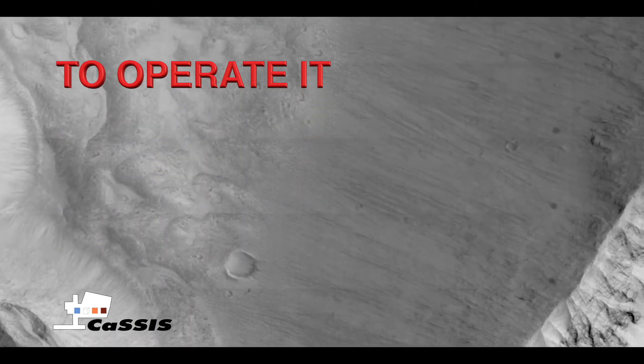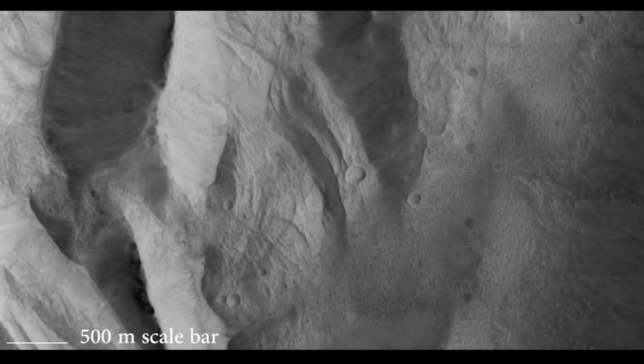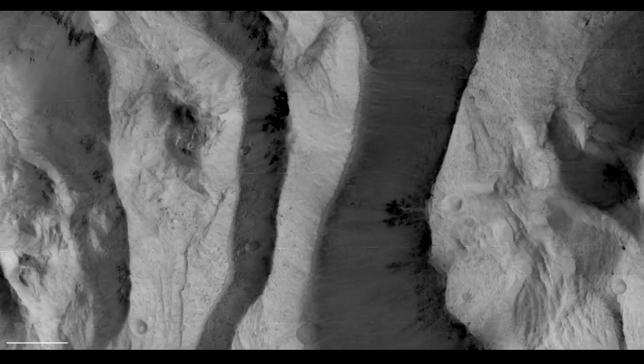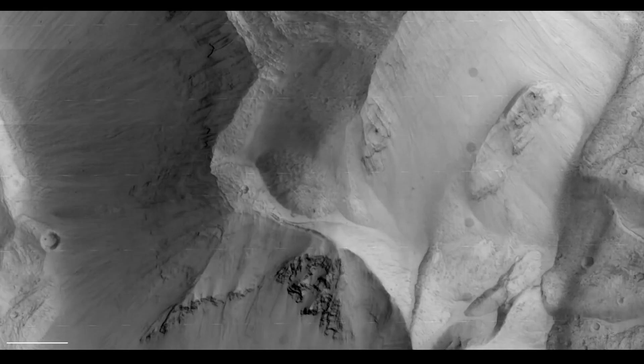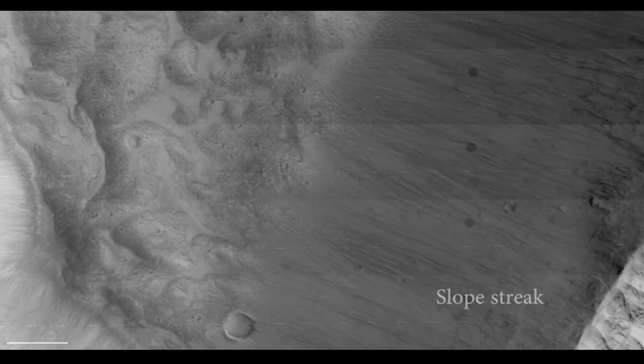CaSSIS is a scientific imager. We pick specific targets for their scientific purpose, and what the public sees are simply the prettiest ones out of a whole row of pictures that we're taking. Altogether there are 25 co-investigators in the CaSSIS team and they're some of the best Mars scientists in the world, coming from many different countries. CaSSIS does fill a scientific hole that we currently have in observations of the surface of Mars.